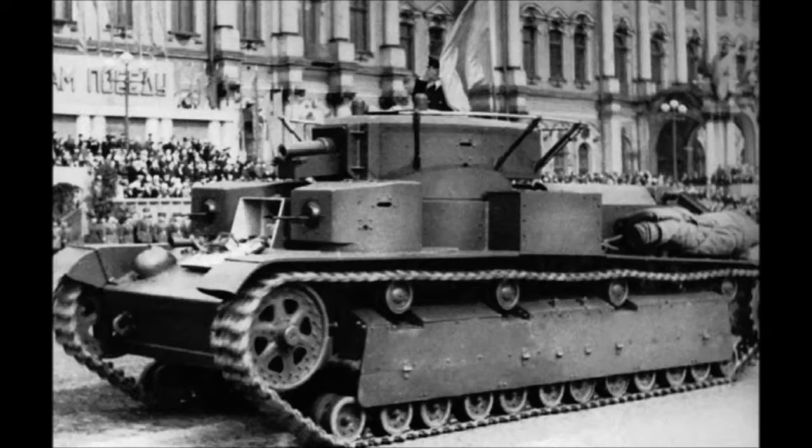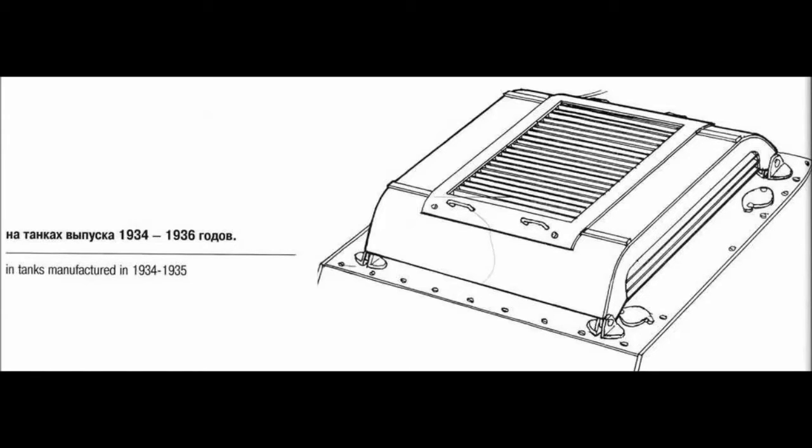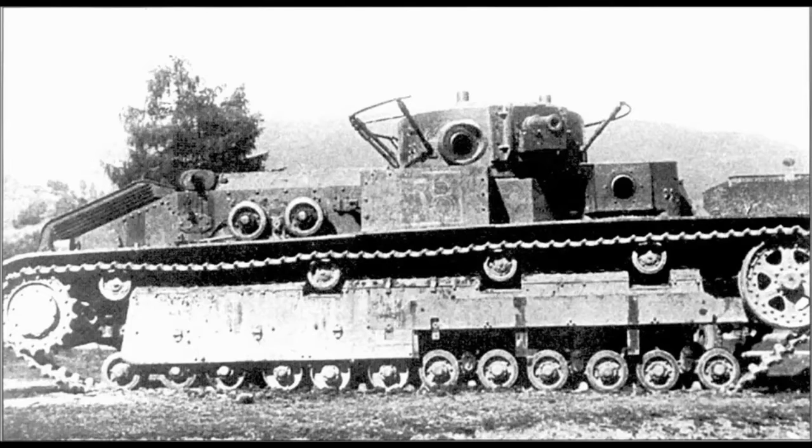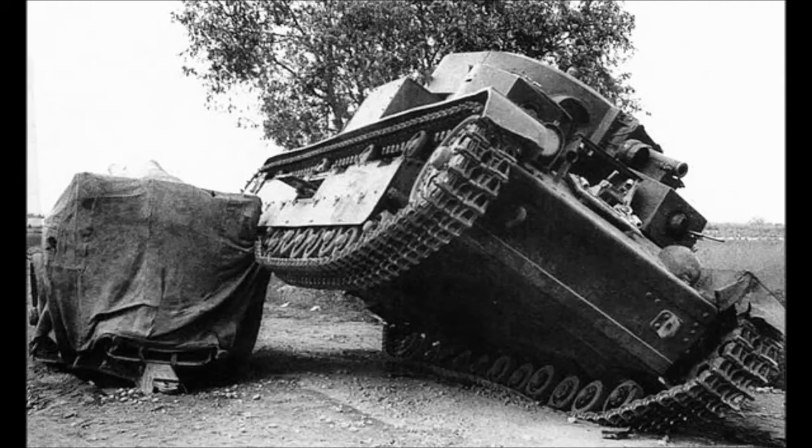From 1934, the first major change was implemented — an access hatch into the air intake fan that was perforated to allow air into the cooling system. The original design was a door that opened in one piece upwards. In addition, the new style exhaust was introduced. These vehicles are known as T28 Model 1934s. Vehicles with steel-rimmed road wheels on the 4th and 5th bogies were produced in 1936 and are subsequently known as T28s Model 1936.